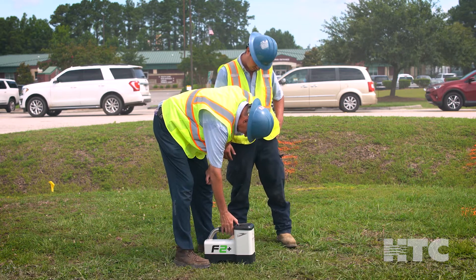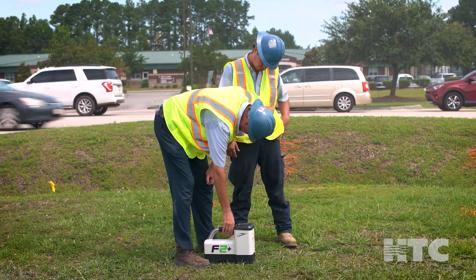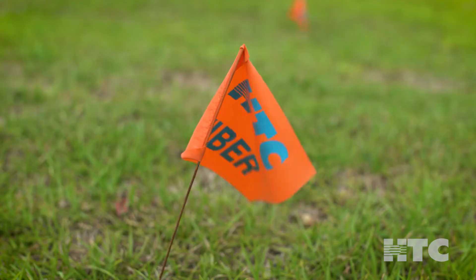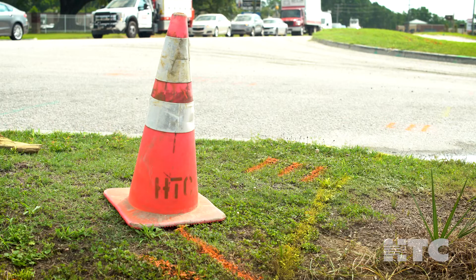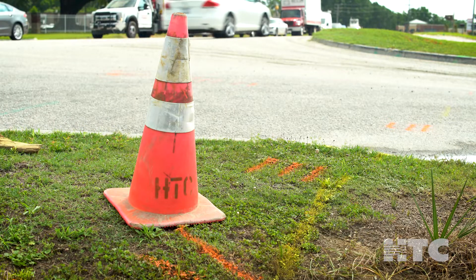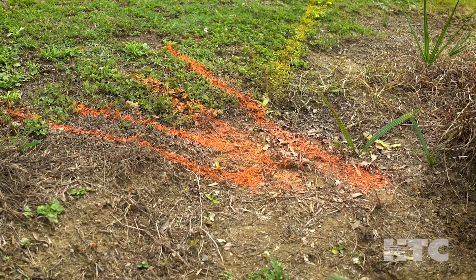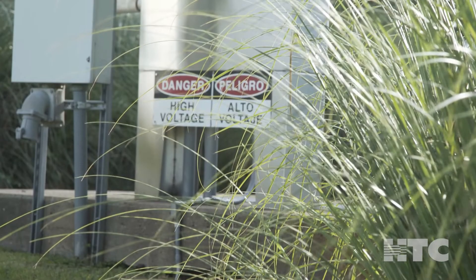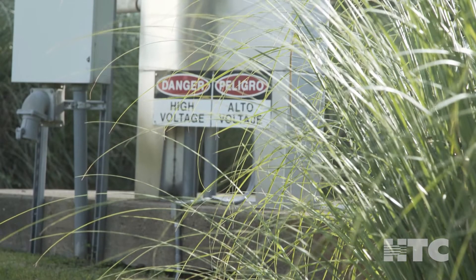HTC will work with local authorities and other utilities to mark the location of existing underground utilities. You may notice small staking flags and/or eco-friendly spray paint on sidewalks, streets, or even grass, which helps us avoid disturbing power, water, gas, and other third-party utility lines.